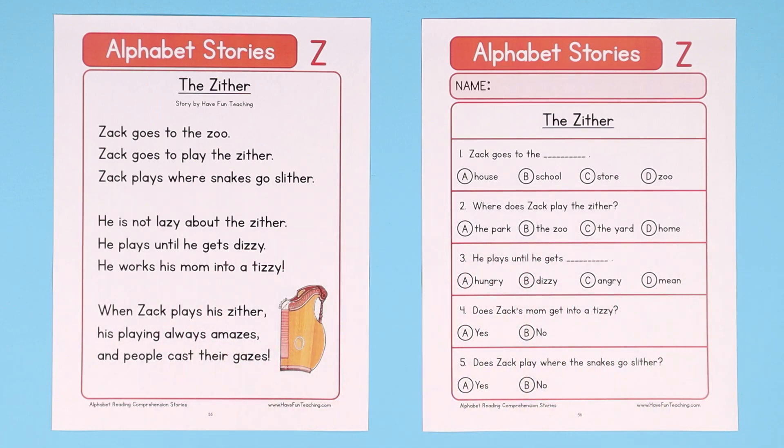Visit havefunteaching.com to get this letter Z reading comprehension worksheet. Your kids are going to think it's awesome!